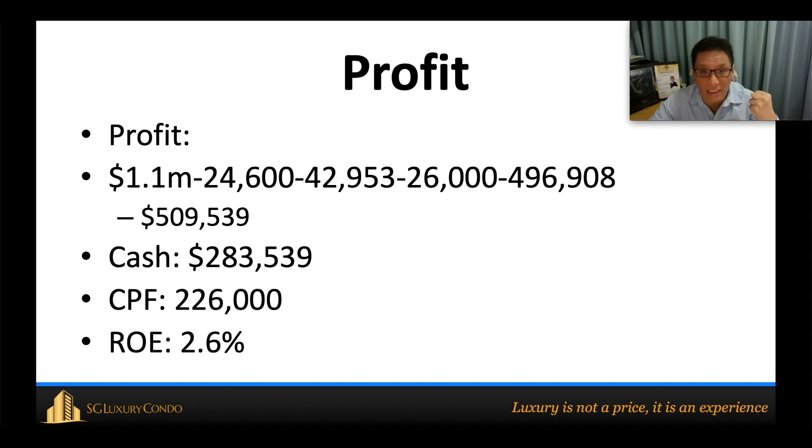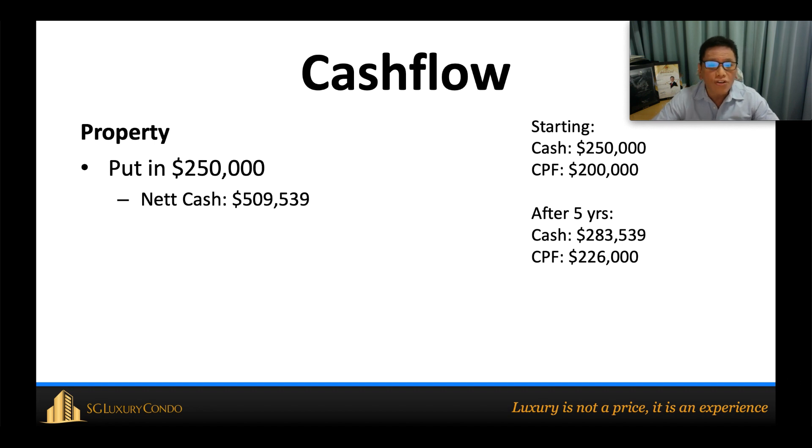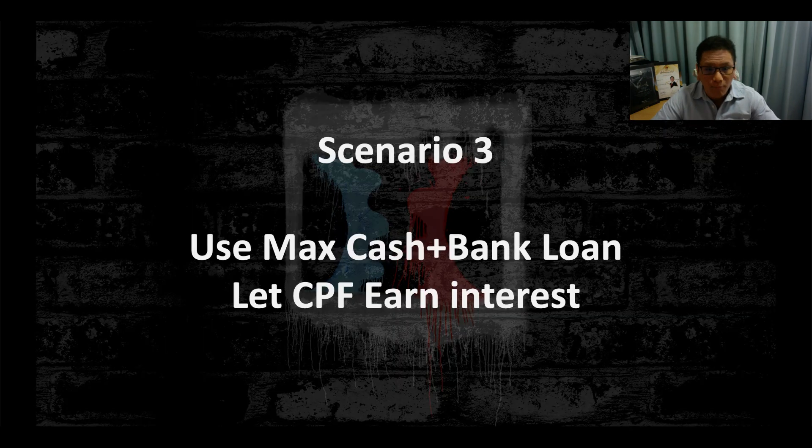After subtracting the CPF refund, his total cash in hand is $283,000. Because his total cash of $283,000 is divided by the $250,000 he put in, his return on equity is much lower — only 2.6%. After five years, his total cash on hand is $283,000 and CPF balance is $226,000.